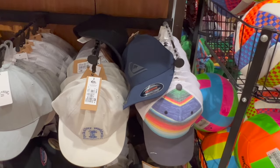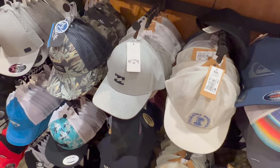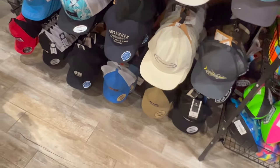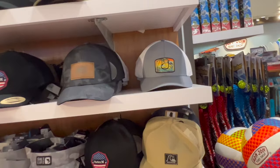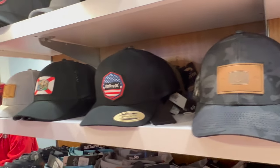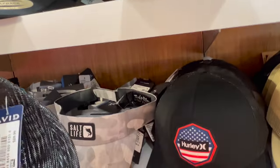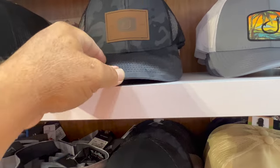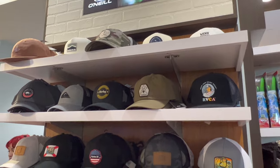They have a bunch of hats — Pacific, Billabong, a little bit of everything. They got Hurley's. I just don't see Columbia. I kind of like this hook hat — $27 for that hook hat. They do have a good selection of hats.